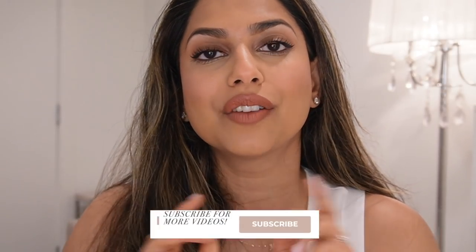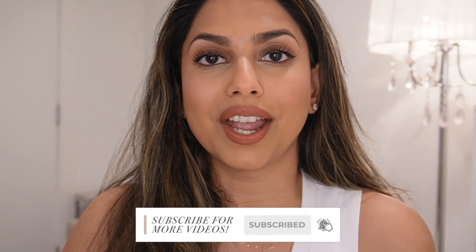Alright guys, we've made it to the end of today's video. I really hope you enjoyed this one. Just know: if a product made it into today's video, it's one of my holy grail products. I'm so confident that if you purchase any of these, you will love them just as much as I do. Thank you so much for watching, don't forget to subscribe on your way out, and I'll talk to you guys in my next video. Bye!